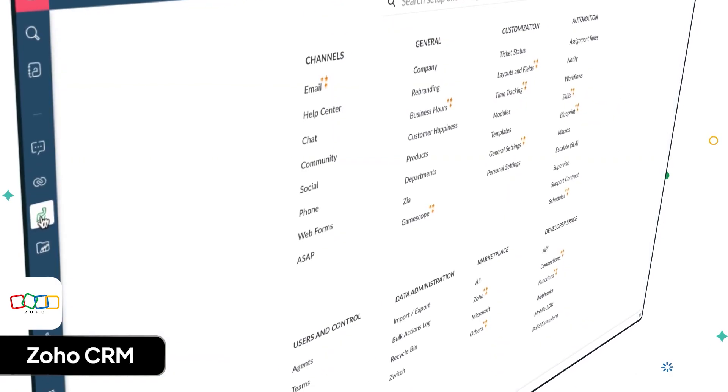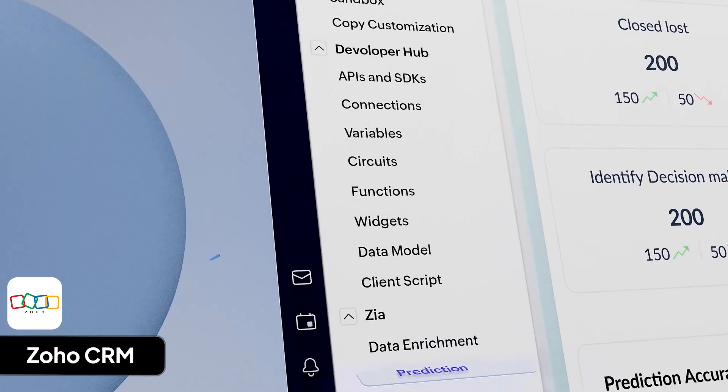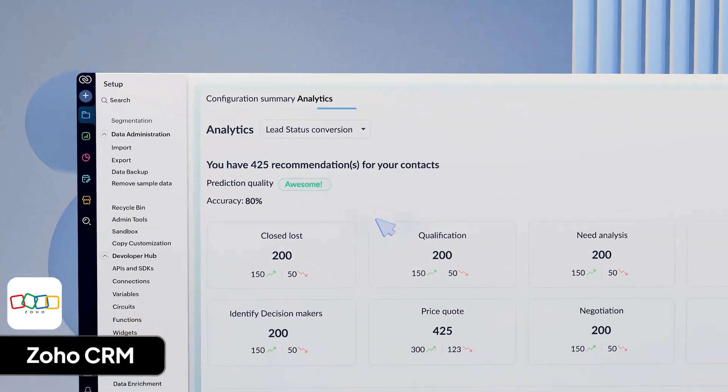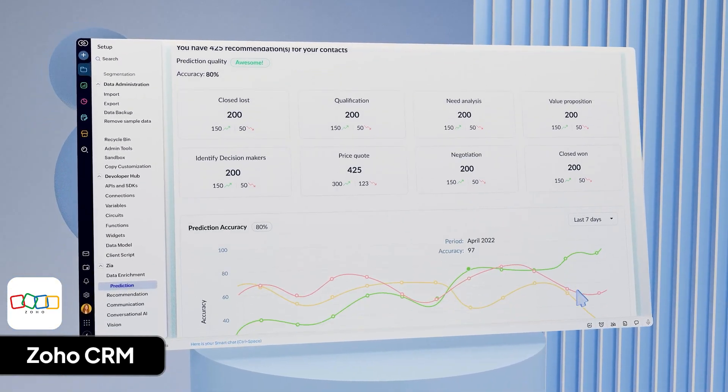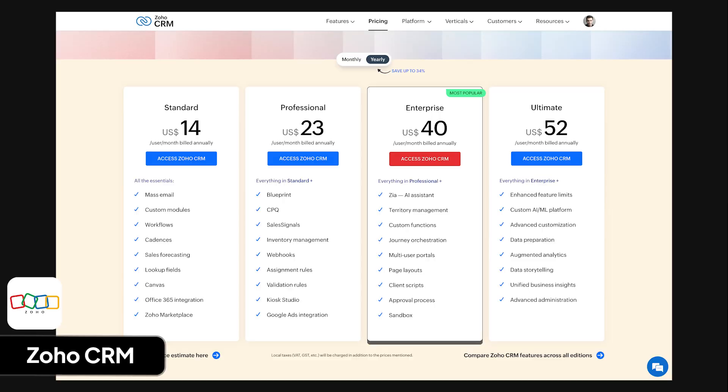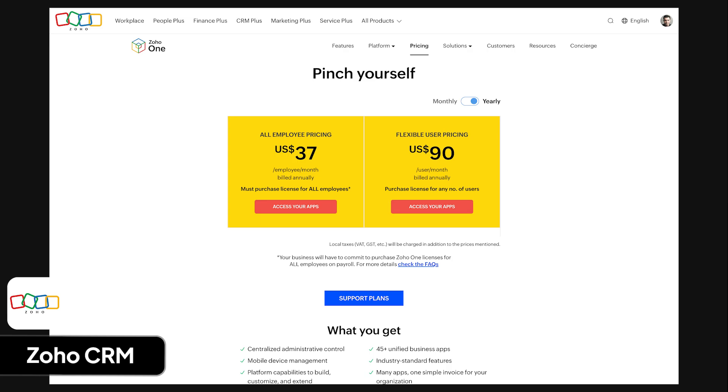What I don't like is that Zoho CRM can be overwhelming because it has so many different features and settings. Sometimes it's hard to know what features to use and when. Zoho CRM has different yearly plans starting free for up to three users, standard $14, professional $23, enterprise $40, and ultimate $52 per user per month. Zoho One costs only $37 per employee per month for all-employee pricing, and $90 per user per month for flexible user pricing.